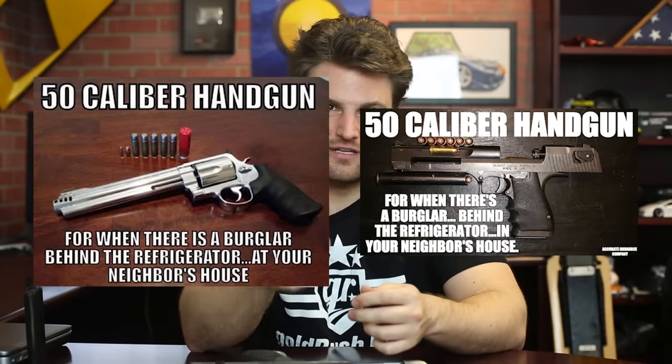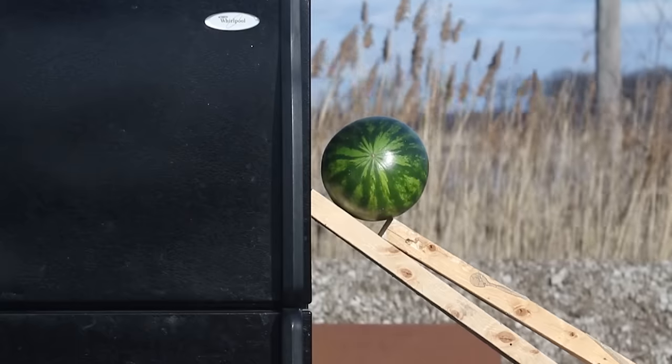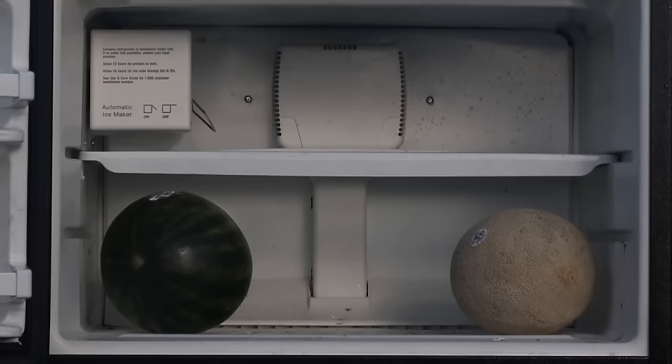I'm sure many of you have seen this meme — it says that a .50 caliber is meant for shooting an intruder hiding behind a refrigerator in your neighbor's house. We got a refrigerator and decided to fill it with legitimate fruit to see just how far this bullet would go. To make this as realistic as possible, we propped a watermelon on the opposite side of the fridge, and we also filled the fridge with other fruit. If you're like me, your fridge is filled with like a bottle of ketchup and two Red Bulls, but in a normal family household environment there's actually stuff inside your refrigerator. We simulated that. Let's see if the bullet can pass through every single bit of it.